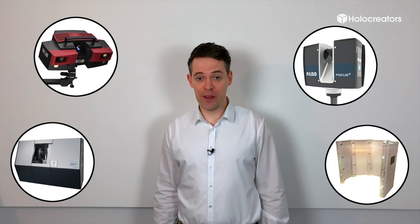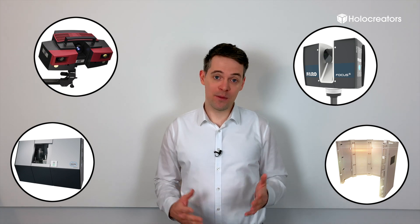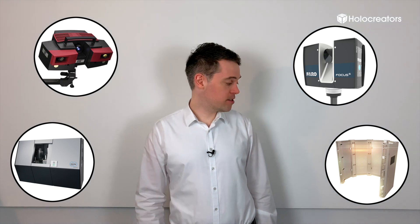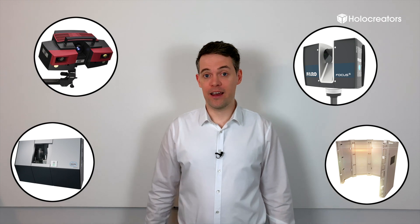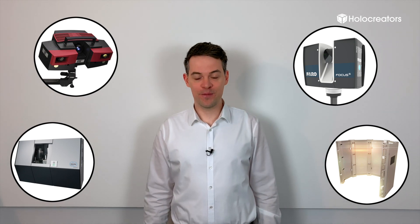There is a rule of thumb in 3D scanning that says the more accurate the 3D scan needs to be, the more expensive it will get. So we can offer you accuracies from around a millimeter up to 0.005 millimeters.